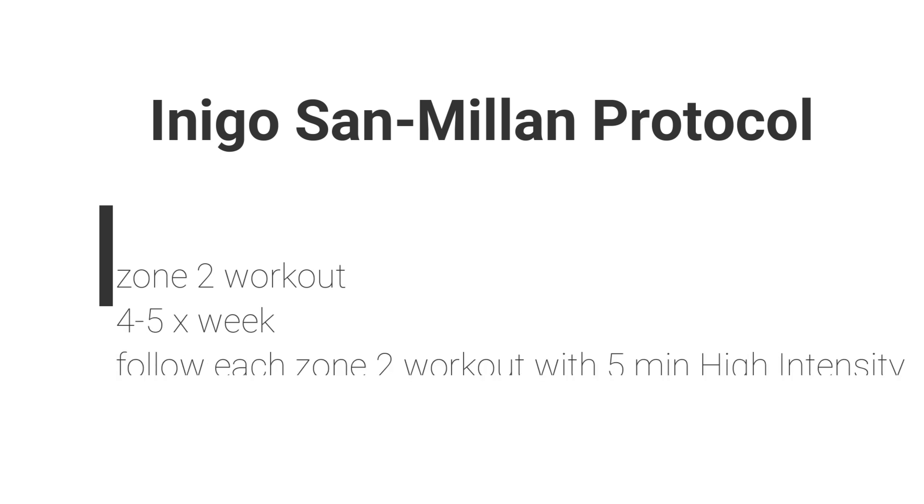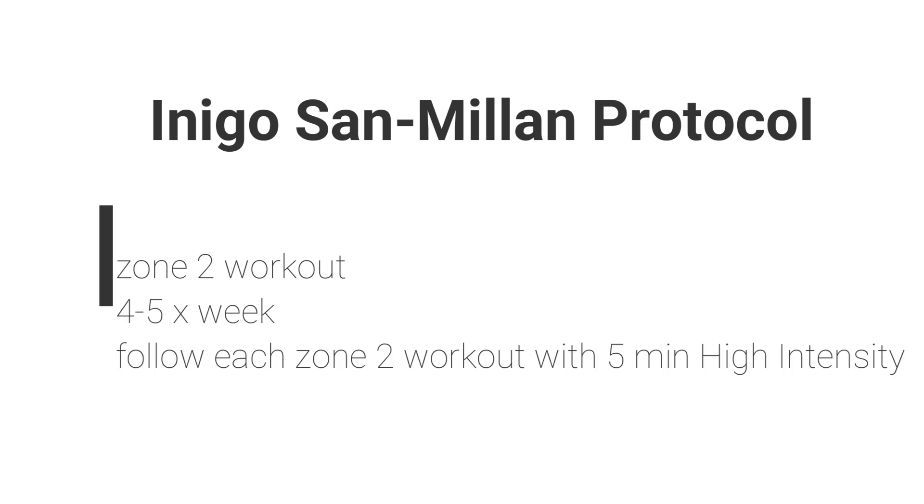One other thing to mention: I heard on Dr. Peter Attia's podcast, Dr. Inigo San Millán does something specific where he does 4 to 5 zone 2 workouts per week and tags on a 5-minute high intensity session at the end of every zone 2 workout — spreading all of those zone 5 intervals throughout the week. This is something you can do and see if it works for you.